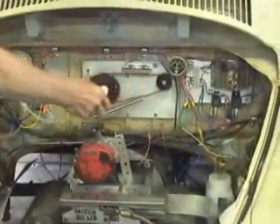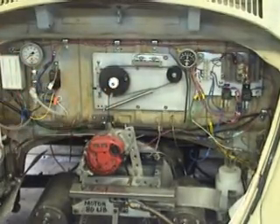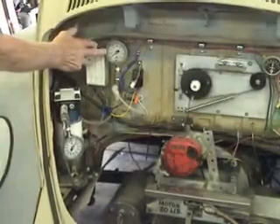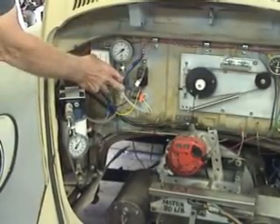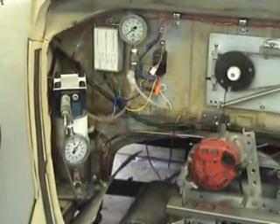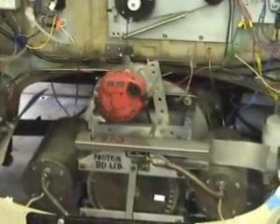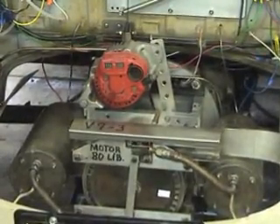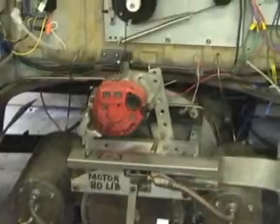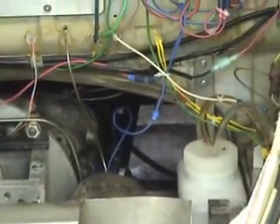Over here we have the controls for the glow plugs. This is the handle — same cable as from the Volkswagen. This is the gauge for the low pressure fuel pump, so I know how much fuel is being pulled. It's only 80 pounds heavy. Over there in the corner is the tank, which holds one water gallon. No radiators, no water pumps, no cooling system whatsoever.